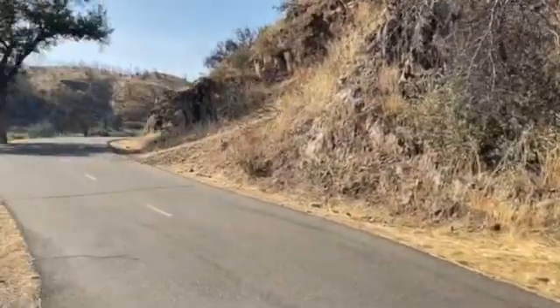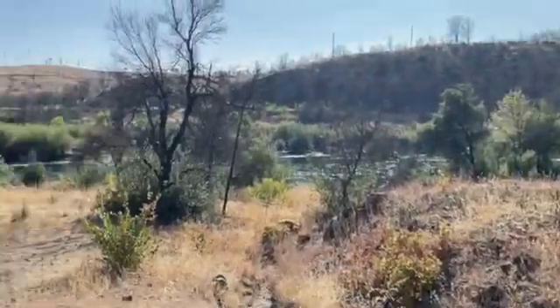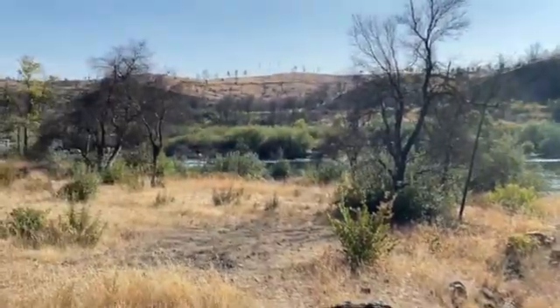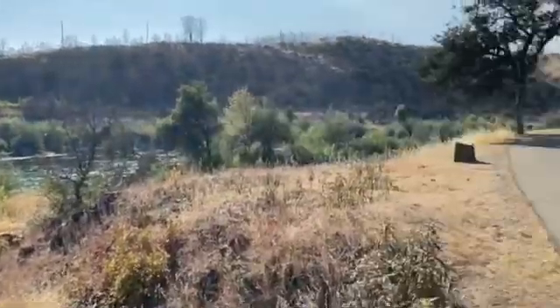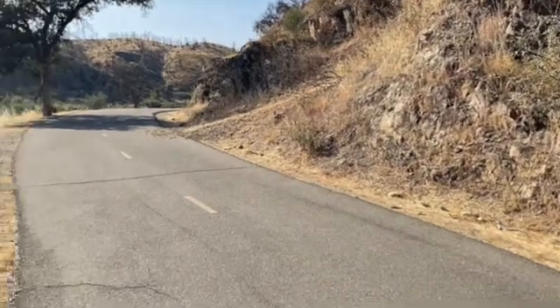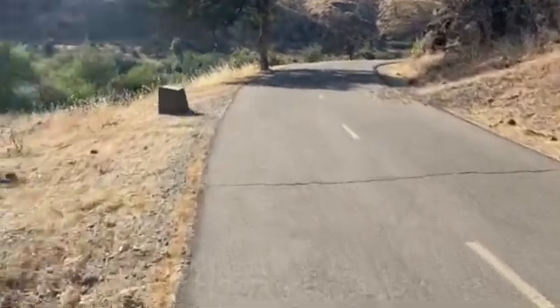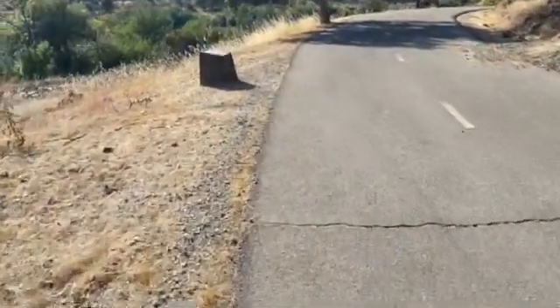Here we are on the Sacramento River Trail on the east side of the river. There's the river there. Now you guys might be familiar with this mine and some of you may not be, but it's not far from the Ribbon Bridge. There is a plaque commemorating its history here.